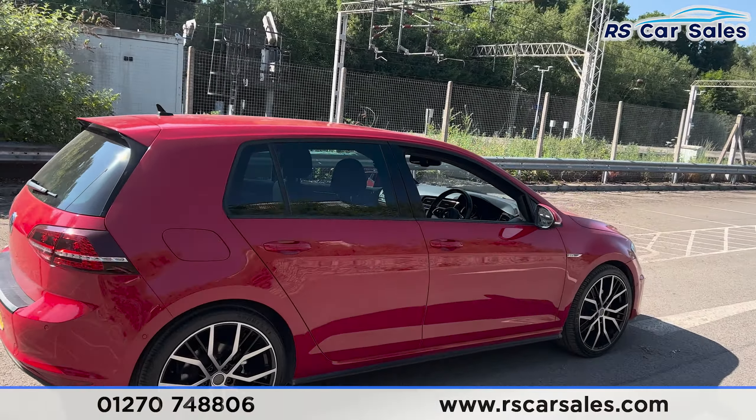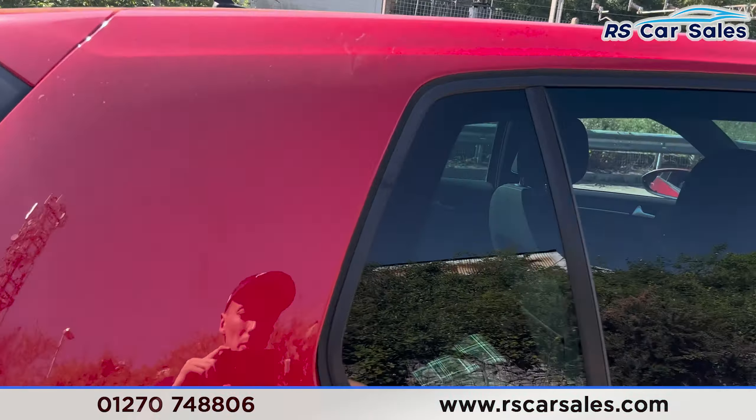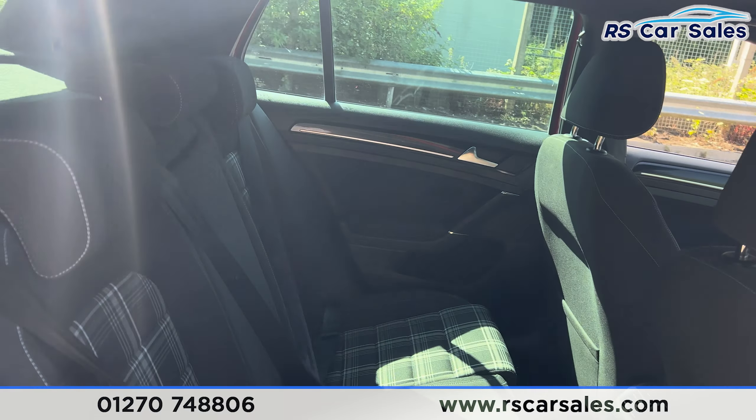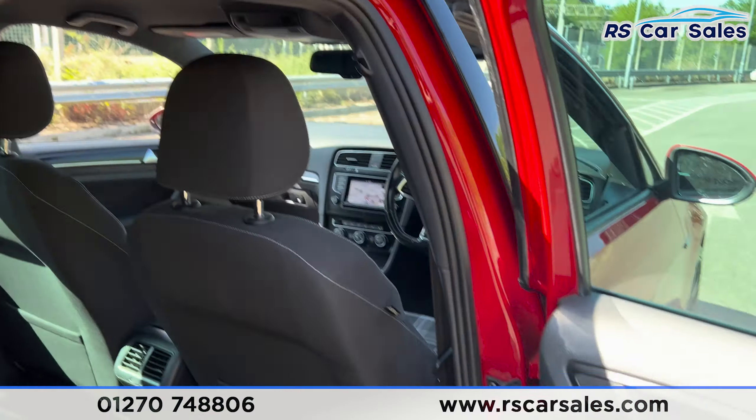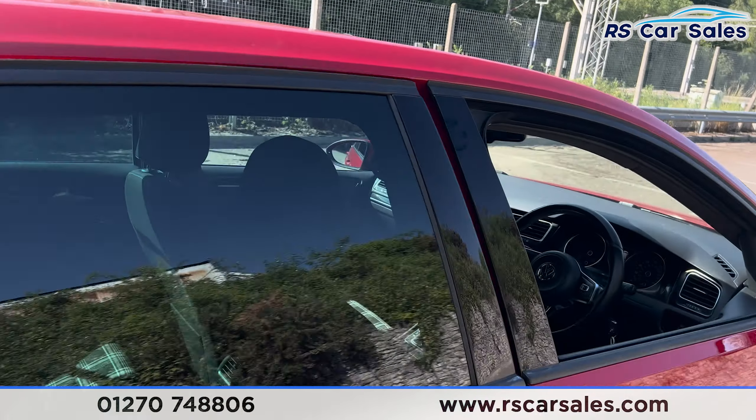So if you take a look now at the interior, coming into the back first you find we have the cloth interior, we have the foldable armrests in the centre, the fixed isopoints as well. Electric windows on the doors.